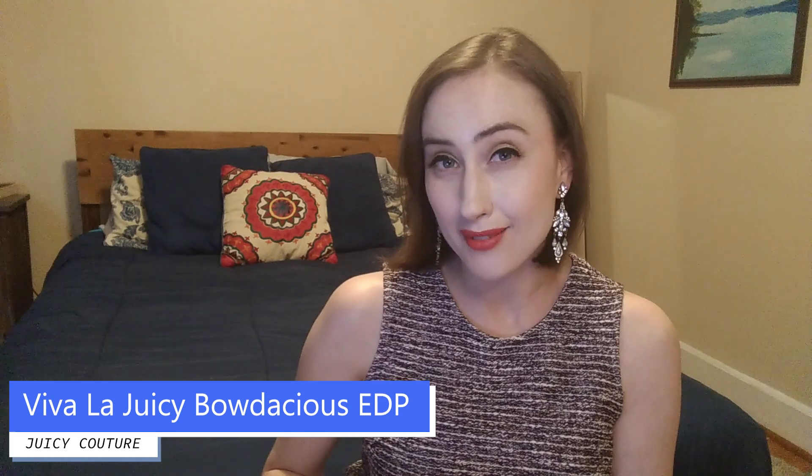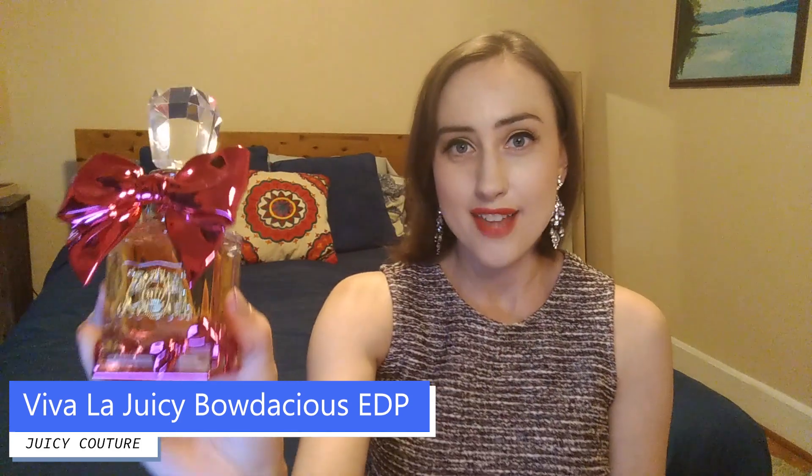It has that signature Juicy Couture shampoo-like scent for sure. In the dry down, coconut comes out more — it becomes like a tropical coconut cocktail, really sweet and delicious. I get berries even though they're not really a note. It keeps that shampoo quality, but the bubble gum is most pronounced in the opening and it really keeps that candy-like feel throughout. Performance-wise, it is gone on me by midday, but for the first four hours it really does project. That is Juicy Couture Bodacious.